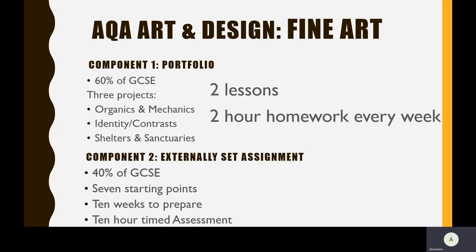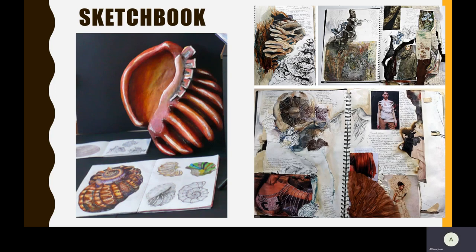It's a demanding course and to be successful, you will need to work hard from the start. The sketchbook is a crucial part of the portfolio. It's a book that contains all of your ideas, your experiments, your drawings and your artist research.